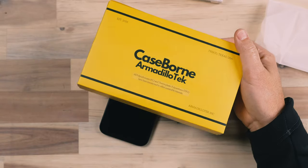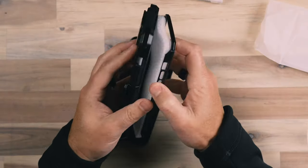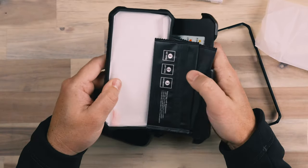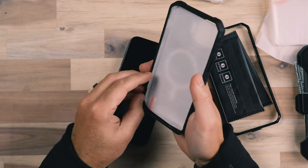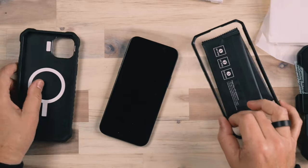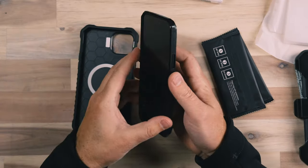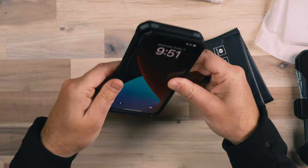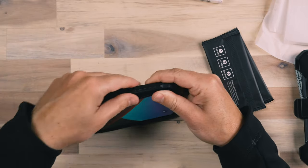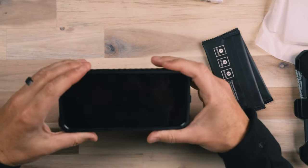Next is a bulkier, high-protection case from CaseBorn, based out of Frisco, Texas. CaseBorn did send me these cases, and this provides a ton of protection. Taking it apart here — it comes with a set of screen protectors and a backup screen protector in case you made an error putting on the first one. The screen protectors are standard tempered glass. First you put on the inner shell that goes around the phone, and then a silicone outer protective layer goes on as well. It can be a little tricky to get everything together because there's a lot to fit into the outer shell.